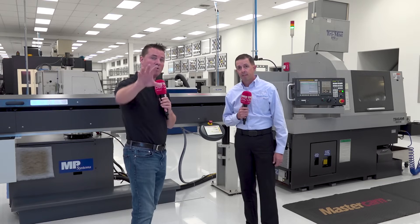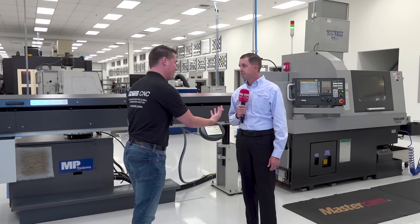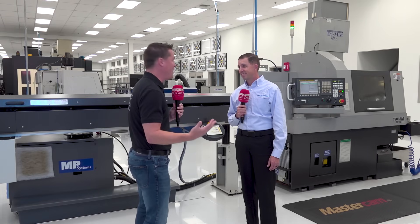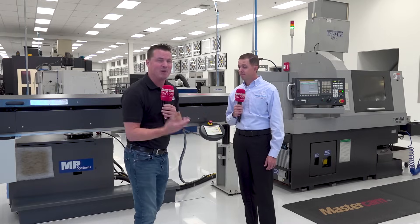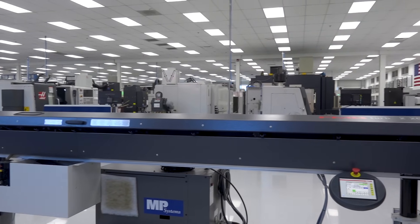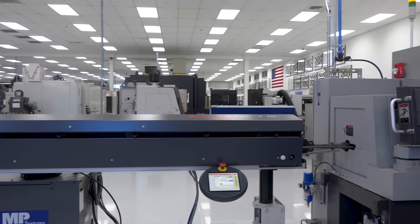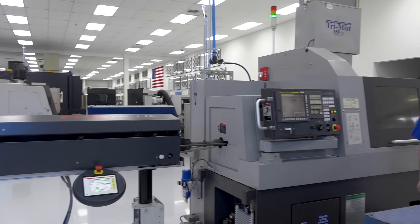I want to bring this all full circle, because we've talked about the technology and how it's working for you. But for the audience — when they hear Roush Yates, they think of motorsports. They don't think of a manufacturing solution they can partner with for expert parts at a good price. I'm looking at your shirt and it says 'manufacturing solutions.' So you guys at Roush Yates are looking for people watching this video to know: we can be your manufacturing partner. You do motorsports, but you'll put other partnerships equal — if not even on the front — when it comes to making parts for others. Can you talk about what manufacturing solutions at Roush Yates means?